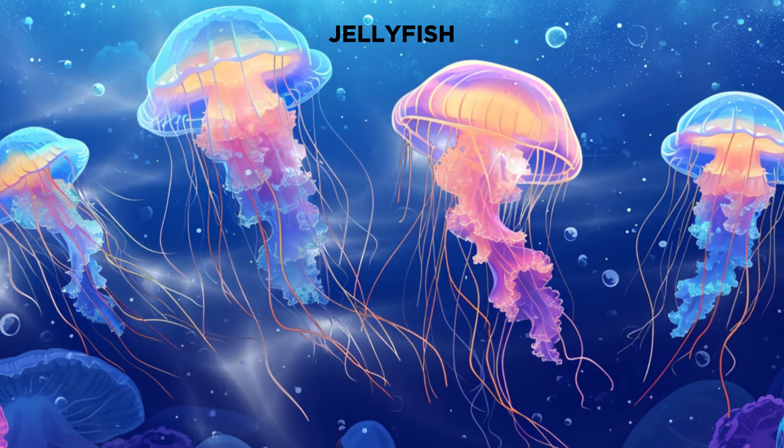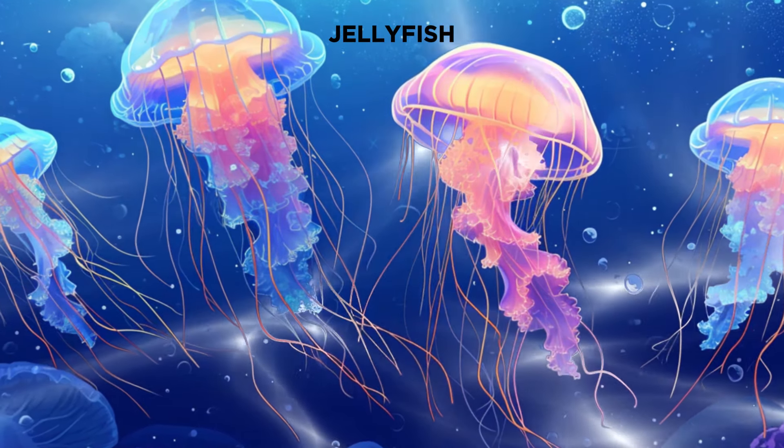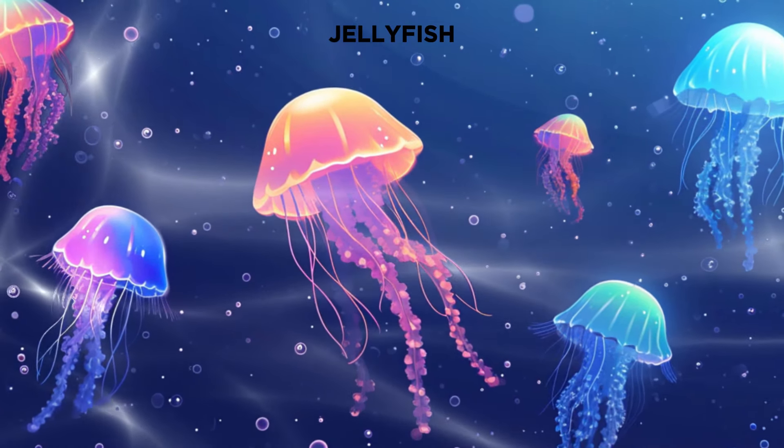Let's check out the amazing world of jellyfish. These elegant creatures float in the water using their long arms. Some jellyfish even light up in the dark, acting like a natural nightlight in the ocean.